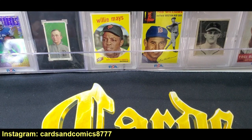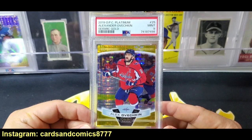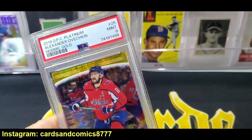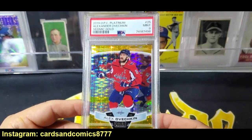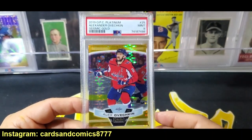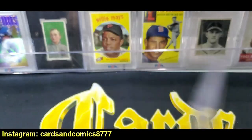Next up is a 2019 O-Pee-Chee Platinum — same year as the Hughes — and this is a seismic gold Alexander Ovechkin, numbered out of 50. This is 28 of 50 — very cool. These are just beautiful. The platinum set every year gains more and more steam. It's basically the hockey version of Prizm or Topps Chrome — one of the sets that people are dying for every year, and it comes out on ePack. This is an ePack opening, and it came back at PSA nine. Great card.